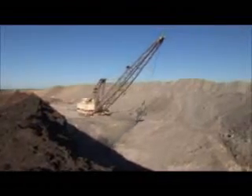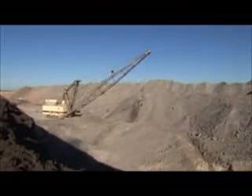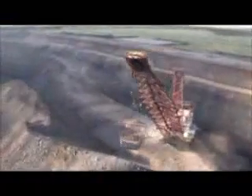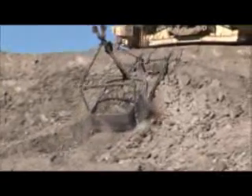The overburden is removed by huge electrically powered draglines that place it on large stockpiles called spoil heaps. These draglines are as high as a four storey building, have a boom as long as a football field, and a bucket that can dig a backyard swimming pool with one scoop.